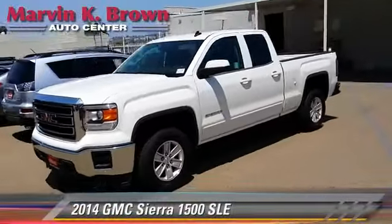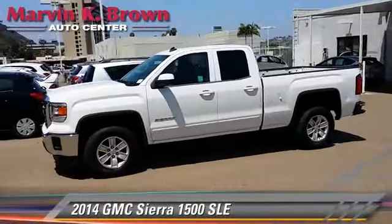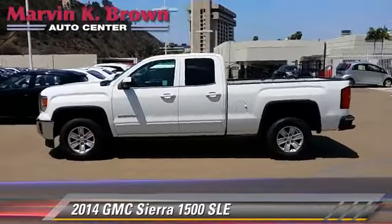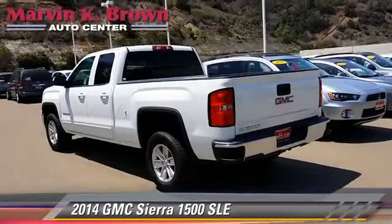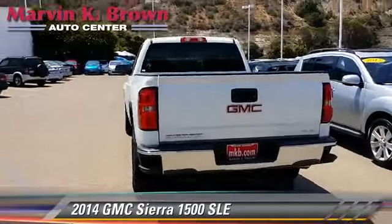The 2014 GMC Sierra 1500 SLE. This is a pickup truck powered by a V6 4.3 liter engine with a six-speed automatic transmission.